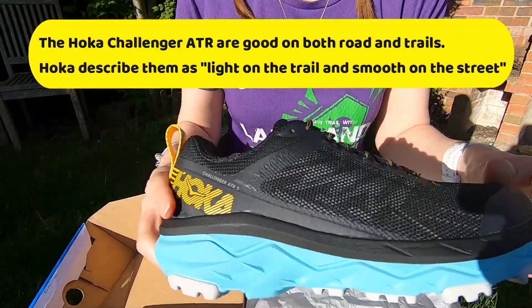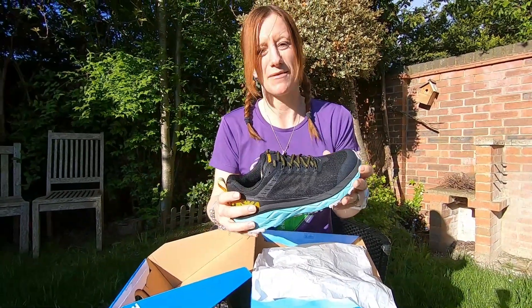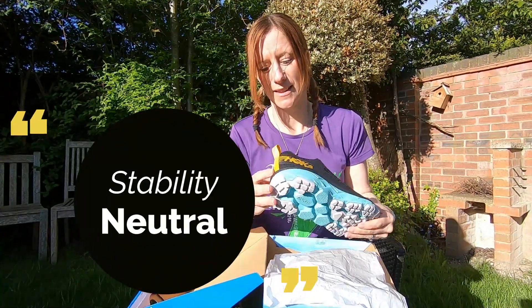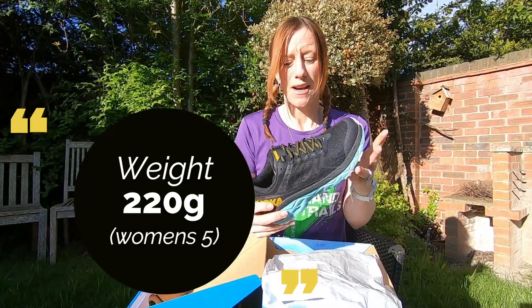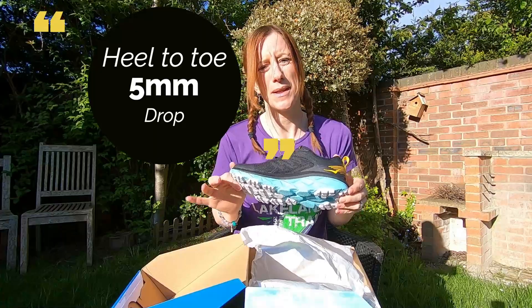That blue is really nice, and the black too. I do believe they come in around three different colors. If you like brighter shoes, I'm quite impressed with the colors — they look really nice. I like this yellow tag at the back as well. Looking pretty good. They feel quite light, and I think the drop is five millimetres.